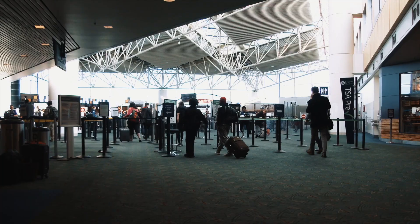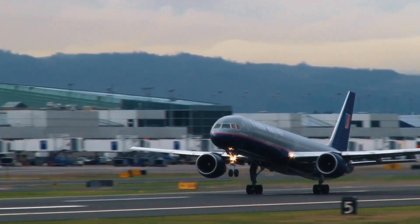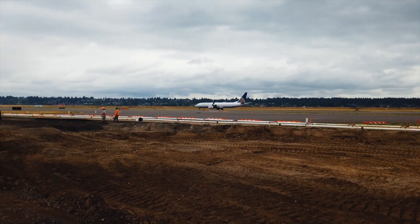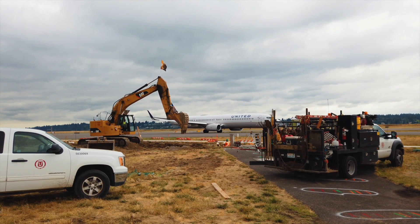With nearly 600 flights arriving and departing daily, maintaining airfield pavement is essential to safety and efficiency at Portland International Airport. After close to 40 years since its last rehabilitation, Taxiway K was ready for restoration with Tappany Incorporated serving as general contractor.